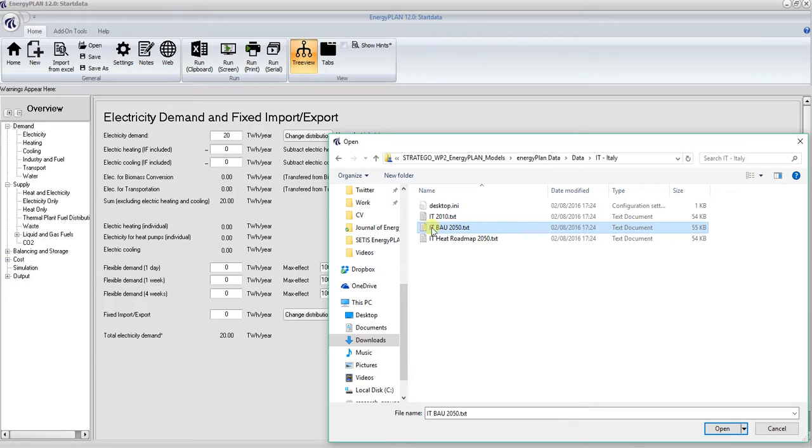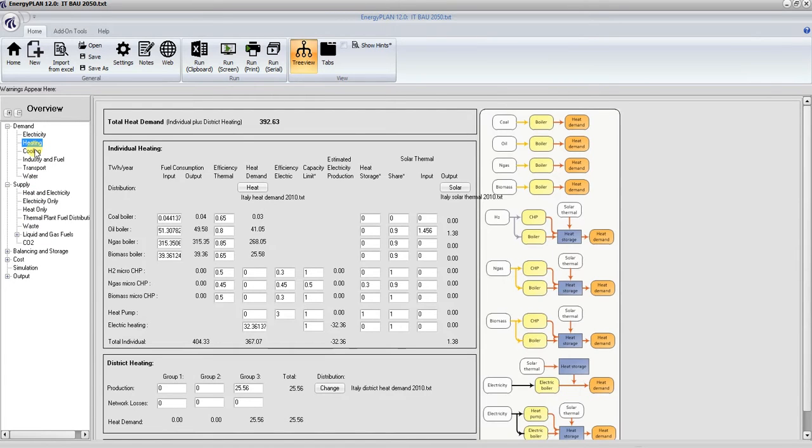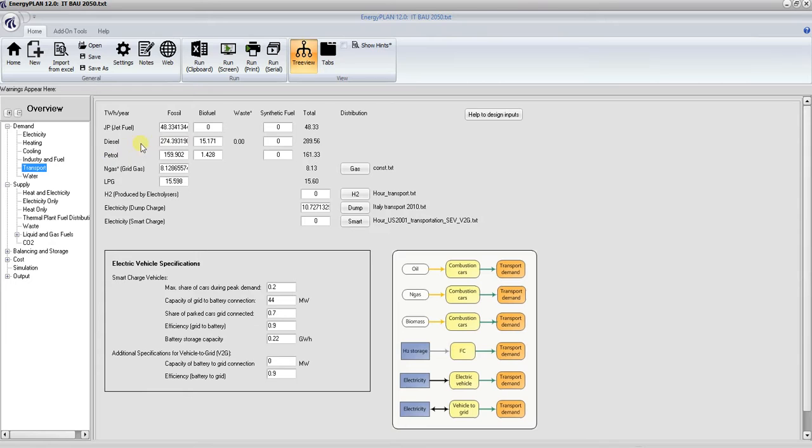I'm going to open the Italian 2050 business as usual model, and you can see that a lot of the data becomes populated — this imports all the numbers for that model. If I click on demand and electricity demand, you can see that in 2050 our model suggests Italy will have an electricity demand of approximately 406–407 terawatt hours per year. The total heat demand will be 392 terawatt hours per year, and in the transport sector we have various demands for jet fuel, diesel, petrol, and so on.